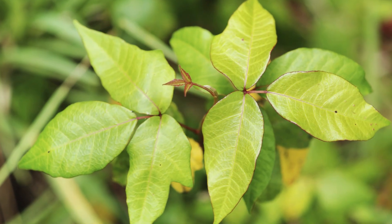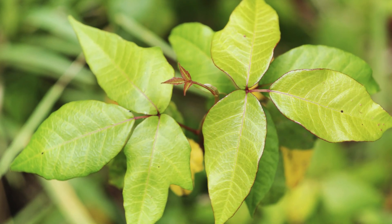Poison ivy causes a lot of allergic reaction in many people. There are a few people that don't react necessarily to it, but there are many that will have horrific rashes and they're blistery and they're extremely itchy and sometimes even painful.